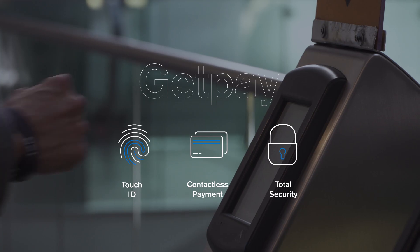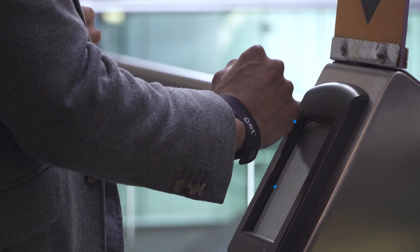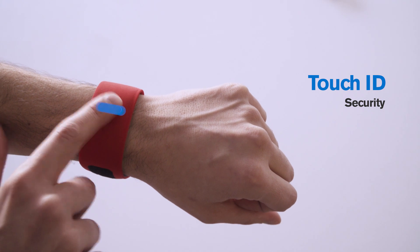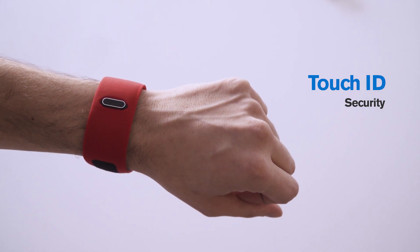Allowing contactless payments in the blink of an eye and in total security. With GetID, our fingerprint recognition technology, GET is safe and tailored to its owner.